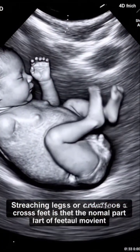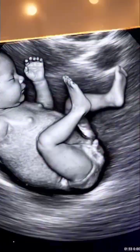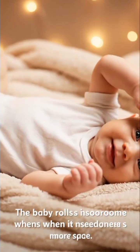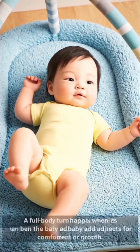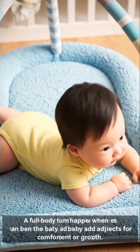Stretching legs or crossing feet is a normal part of fetal movement. The baby also rolls inside the womb when it needs more space. A full body turn happens when the baby adjusts for comfort or growth.